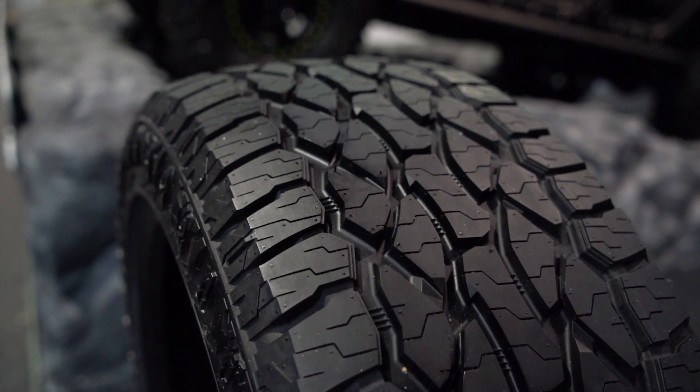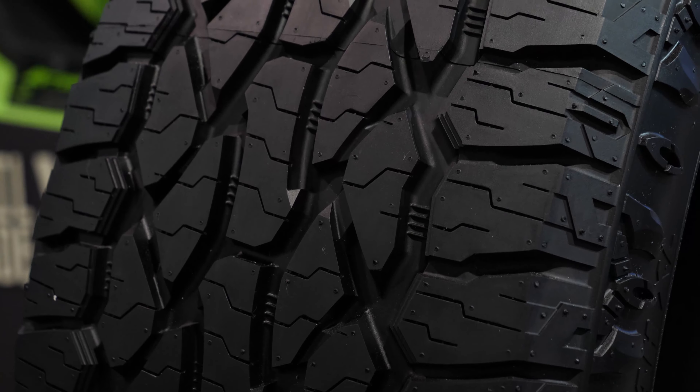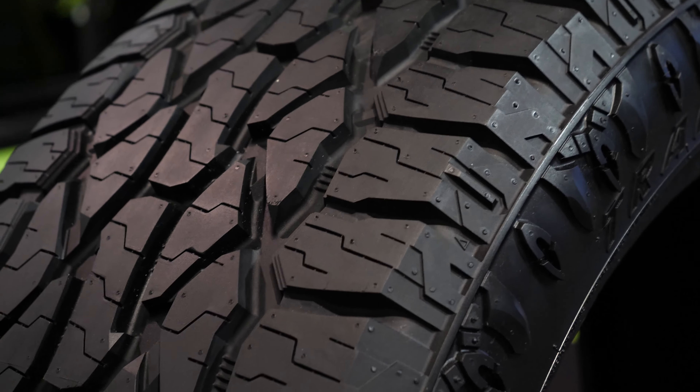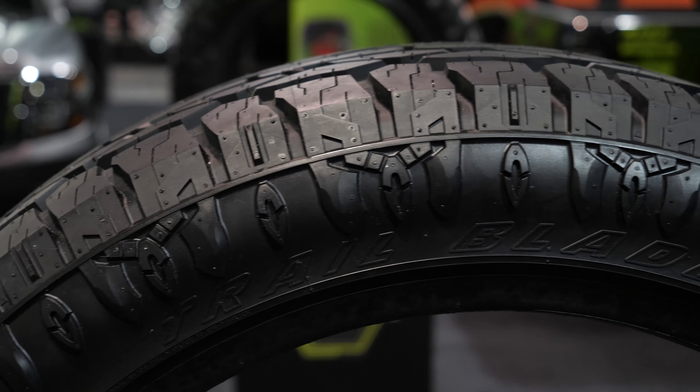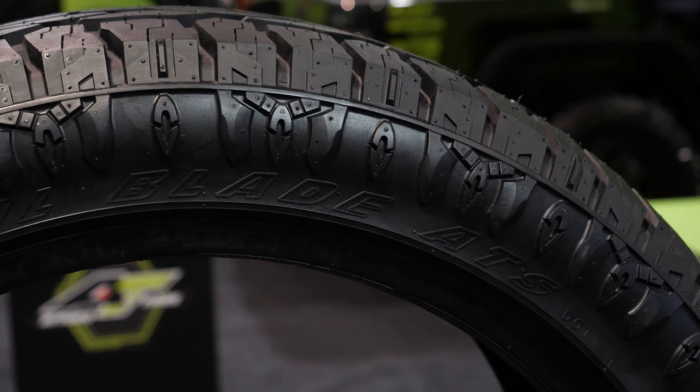The ATS has a nice center block for great stability, large shoulder blocks, and self-evacuates mud. It features special bars in the center of the treads which help distort noise as well as keep debris from accumulating inside there. This tire is going to be available in 17 through 24-inch sizes with a focus on aftermarket applications, and we'll be bringing this to market around the first quarter of 2020.